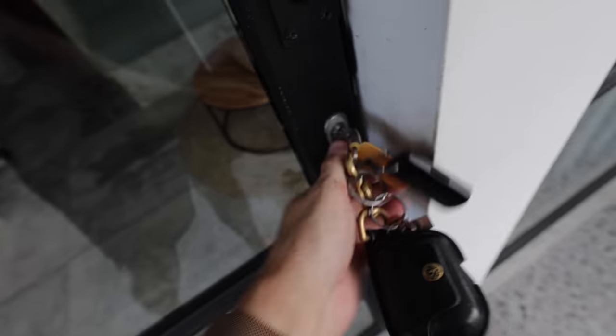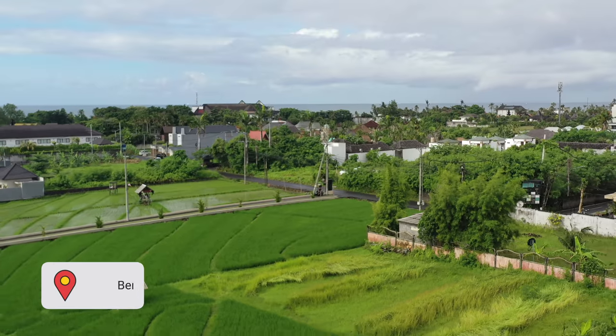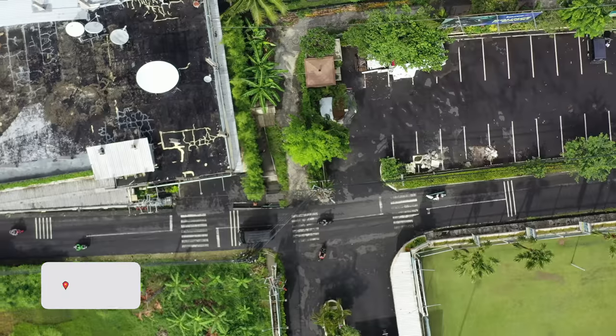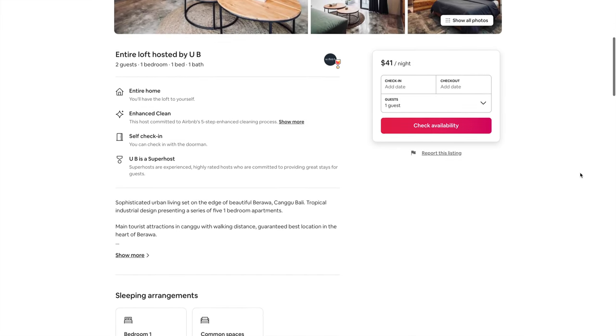The only downside is that there's a very busy road in front of us. This is an Airbnb apartment in Berawa, which is roughly about 5–10 minutes away from Canggu. This is actually my favorite area to live in, so if you're coming to Bali definitely look to stay in the Berawa area. I booked it on Airbnb, which I don't typically do because it is more expensive.